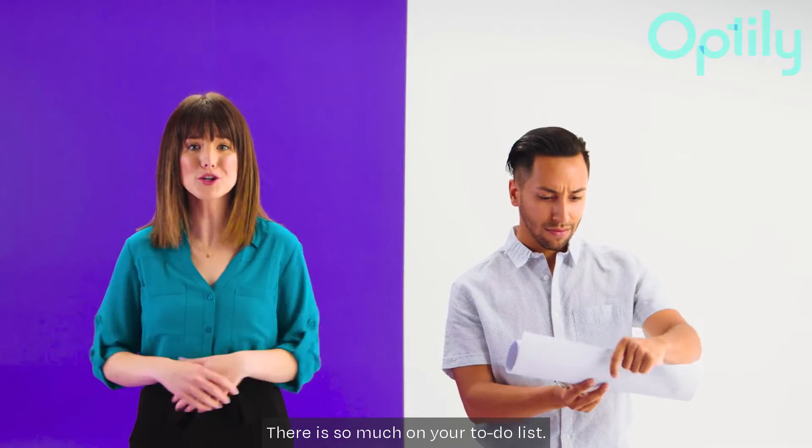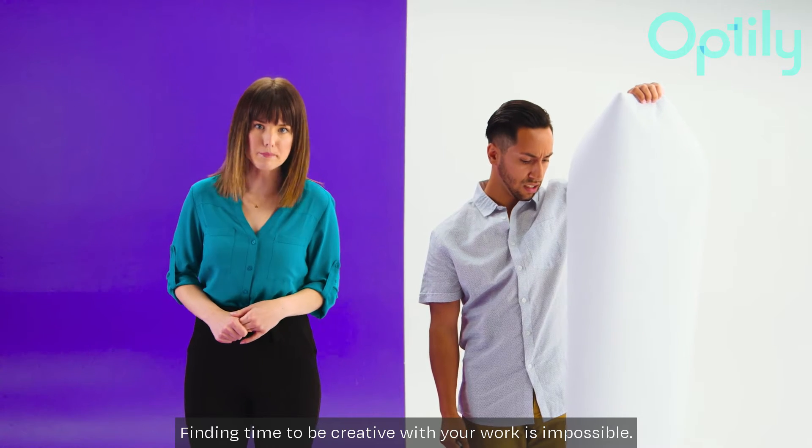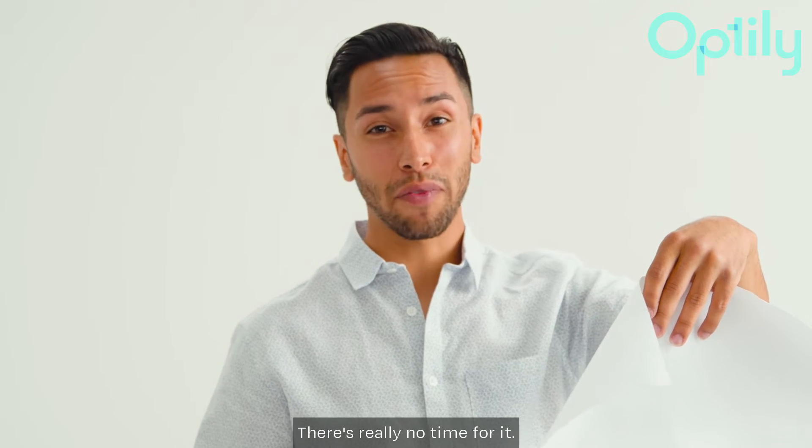Digital marketers, there is so much on your to-do list! Finding time to be creative with your work is impossible — there's really no time for it.